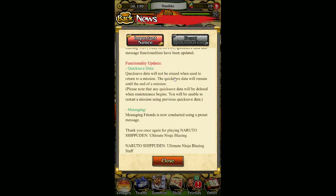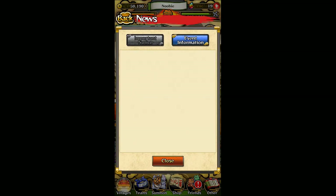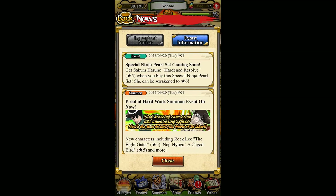I actually don't like this because lots of times I make a mistake and want to restart and correct it — I can't now. Once an action is finished, you're stuck with your mistake and you waste stamina if you fail the mission. The quick save data will not be erased when you return to a mission. One thing they want to note is that when maintenance begins, all quick save data will be deleted, so when you relaunch the app you'll start fresh. Also, there's a messaging system with friends — messaging is now conducted using a preset message, so you can't send your own custom messages yet. Those are the five news items that apply to both the Japanese and English version.